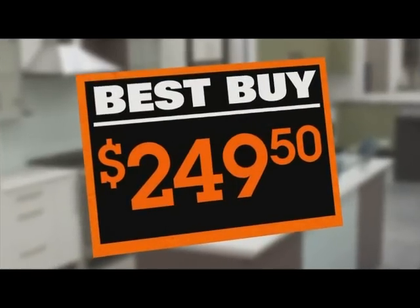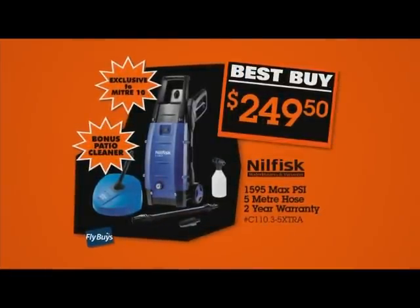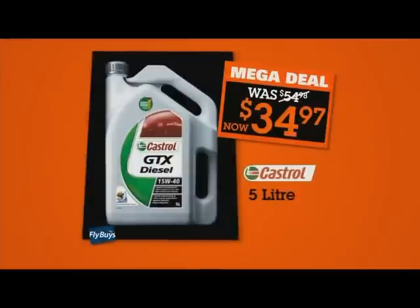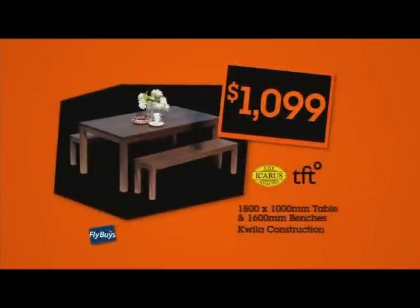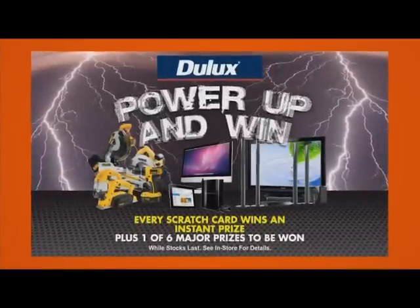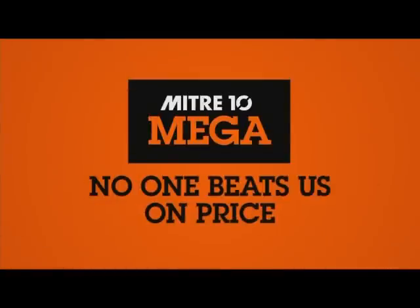You want the lowest price? Check this out: get a Milfisk electric water blaster for only $249.50. This Icon petrol line trimmer with two-year guarantee is $131.86. Castrol GTX diesel oil, five liters, for just $34.97. This Icarus Fjord three-piece setting is $1,099. And grab an instant prize with every purchase in the Dual-Lux Power-Up promotion, plus be in to win one of six major prizes. Mitre 10 Mega — no one beats us on price.